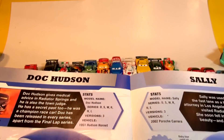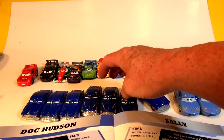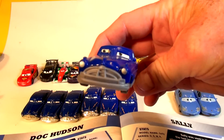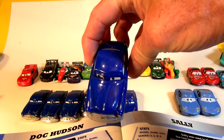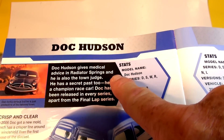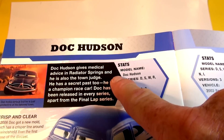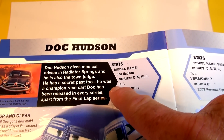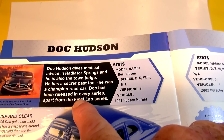So let's read the story about Doc Hudson. First of all, we have Doc Hudson in many different types right here. There's regular Doc Hudson as he was hiding in Radiator Springs in plain sight. Doc Hudson gives medical advice in Radiator Springs and he's also known as the Town Judge. He has a secret past too — he was a champion race car.